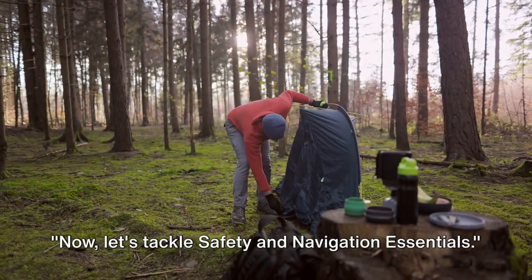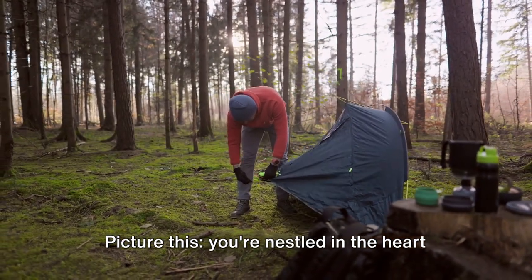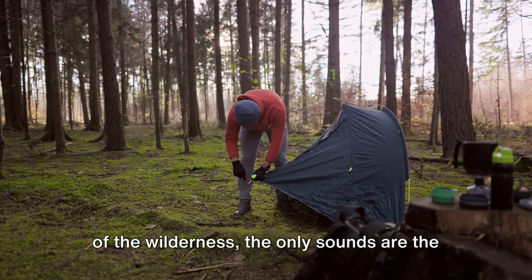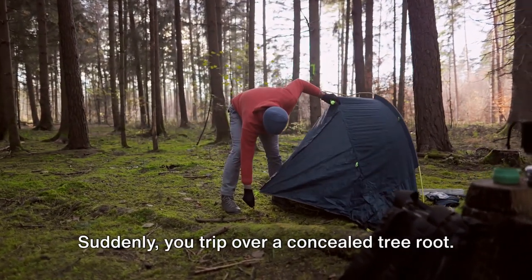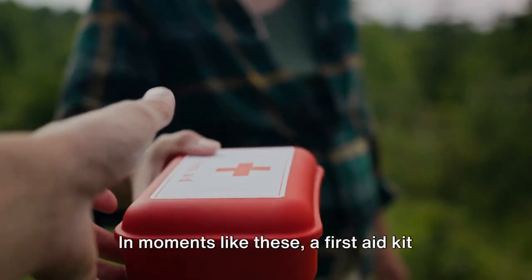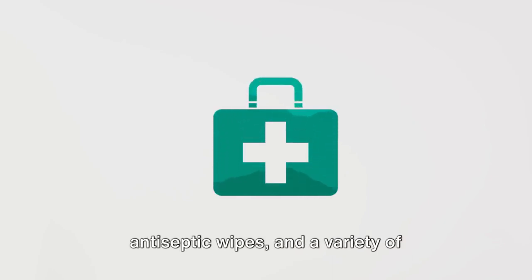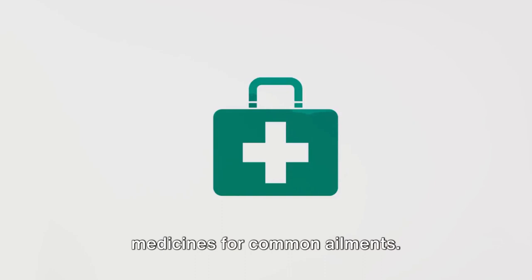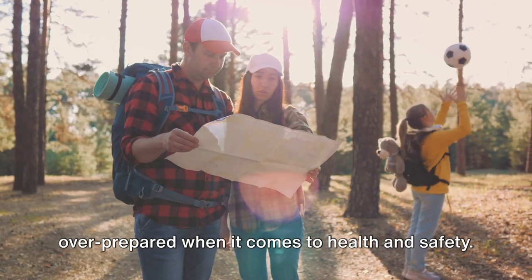Now let's tackle safety and navigation essentials. Picture this: you're nestled in the heart of the wilderness — the only sounds are the rustling of leaves and the distant hoot of an owl. Suddenly, you trip over a concealed tree root. In moments like these, a first-aid kit becomes your best friend. It should be compact yet filled with essentials like bandages, tweezers, antiseptic wipes, and a variety of medicines for common ailments. It's always better to be overprepared when it comes to health and safety.